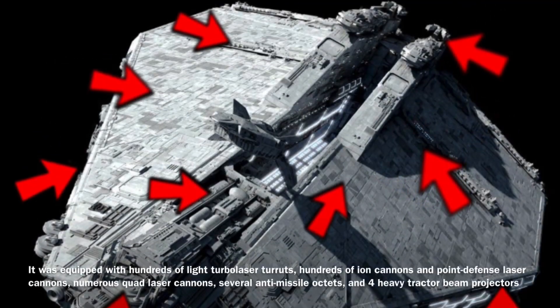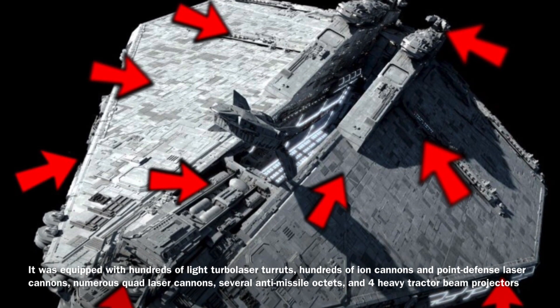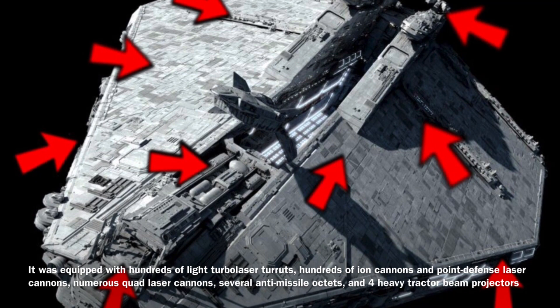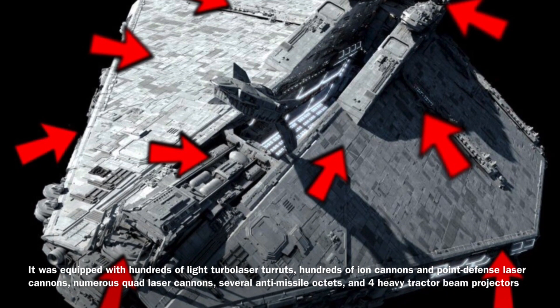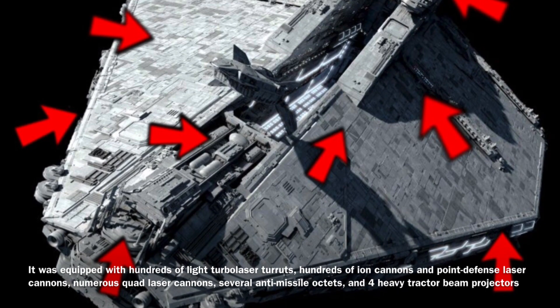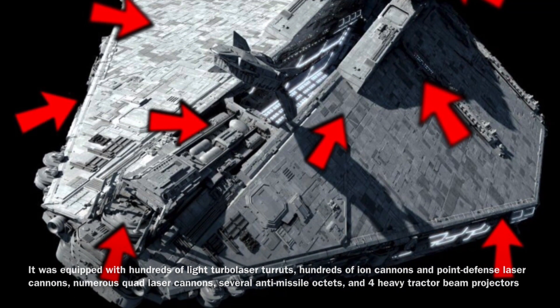The Consolidator was equipped with rather heavy armament for a ship of its size, as it was equipped with hundreds of light turbolaser turrets, hundreds of ion cannons and point-defense laser cannons, numerous quad-laser cannons, several anti-missile octets, and four heavy tractor beam projectors.